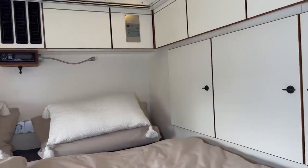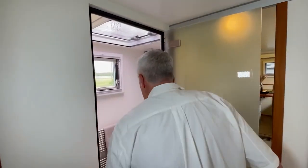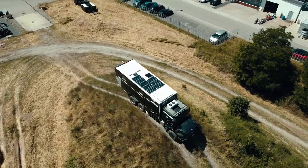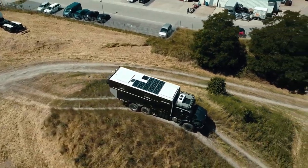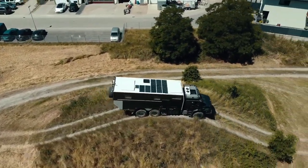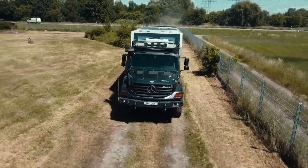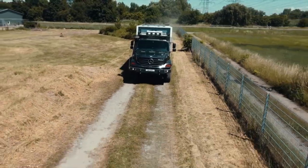It features a fully equipped kitchen and a comfortable sleeping area. There is also a large bathroom and shower, making it easy to maintain good hygiene while on the road. The Unicat Expedition vehicle is the ultimate off-road vehicle for those who want to explore the world in comfort and style. Whether you're planning a long-term trip or simply looking for an adventure, this vehicle has everything you need to make your journey a success.